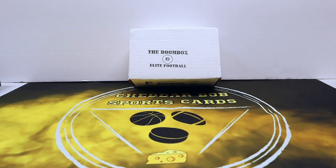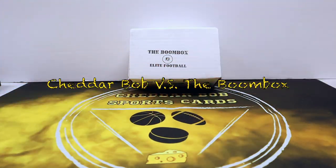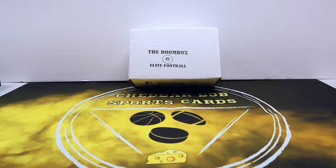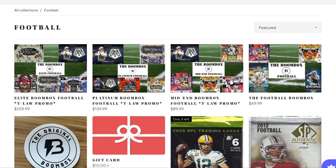What's up YouTube, Cheddar Bob back with another video. It's time for the January Boom Box — the Elite Football Boom Box is the one I went with this month again. The boom box has not been good to me recently, but I believe we have holiday spirit in our favor today. These are $259.99 at the original boombox.com — that's the elite one.